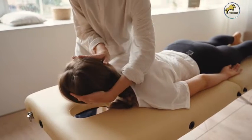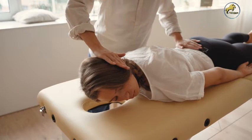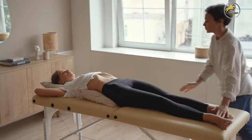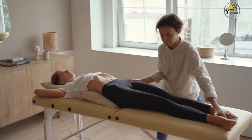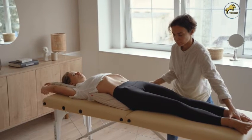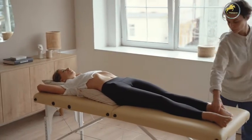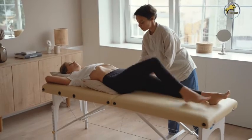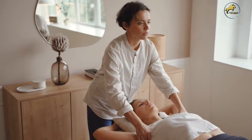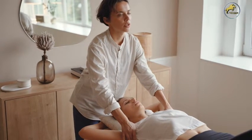Some chiropractors utilize the Blair technique, which focuses on one specific bone: the first cervical vertebra, often referred to as the atlas. The atlas protects the medulla oblongata — the part of the brain that controls many nerve pathways, including involuntary responses, and communicates with the rest of the muscles along the spine. If the atlas falls out of alignment, the head begins to tilt, followed by a shoulder tilt and a shift in the hips. This cumulative effect can cause extreme lower back pain. The Blair technique can correct this alignment issue and may offer longer-lasting relief from chronic neck and back pain.